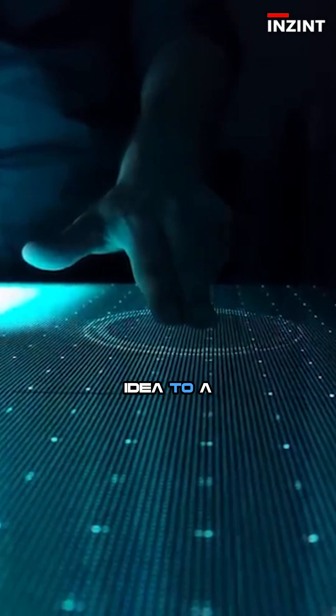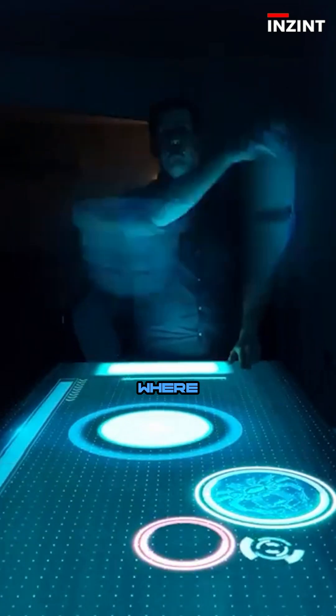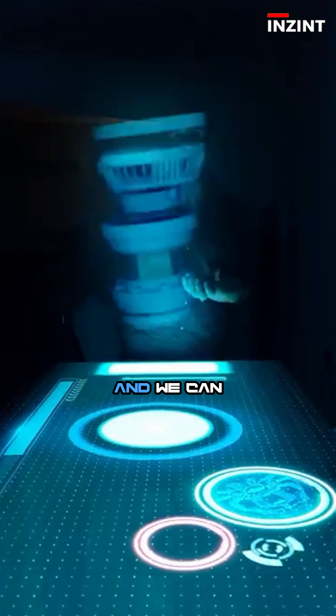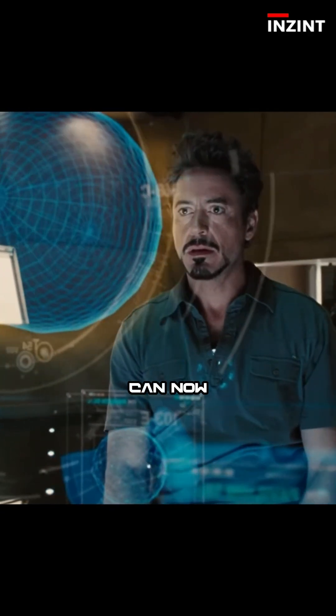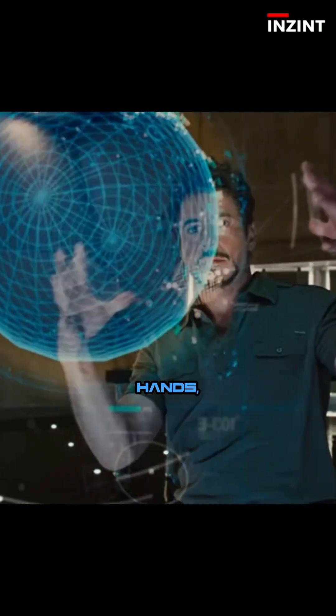It's like the digital world is finally stepping into the physical one. From a wild idea to a world-first breakthrough, we are now entering an era where reality blends with light and we can finally hold the impossible. And the question is: if we can now grab holograms with our hands, what's next?